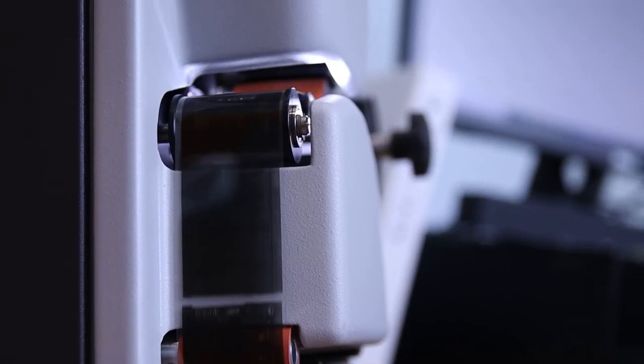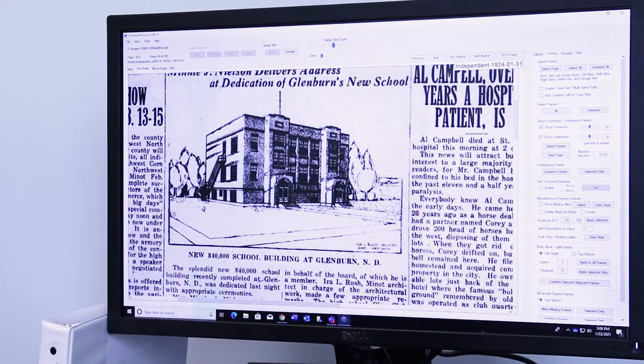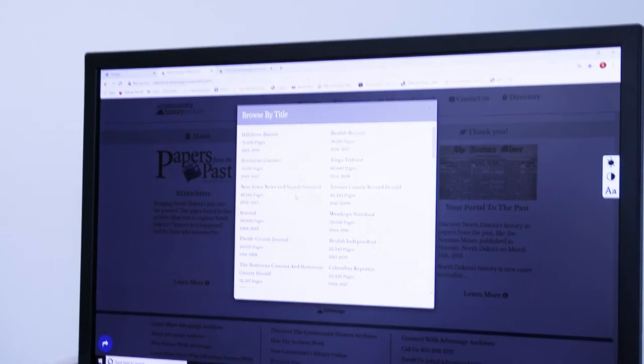By processing the microfilm, digitizing it, and running the OCR on it, you're able to search just by typing in a word and it'll pick out that word, which makes research much, much easier.